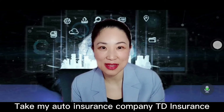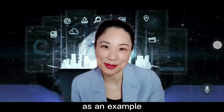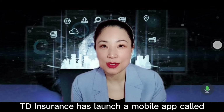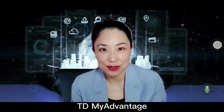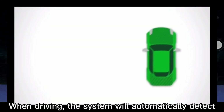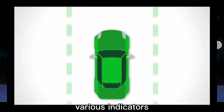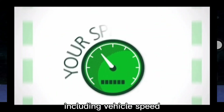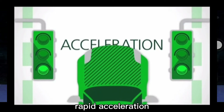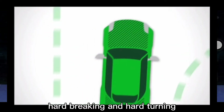Take my auto insurance company TD Insurance as an example. TD Insurance has launched a mobile app called TD My Advantage. When driving, the system will automatically detect various indicators, including vehicle speed, mileage, time of day, rapid acceleration, hard braking, and hard turning.